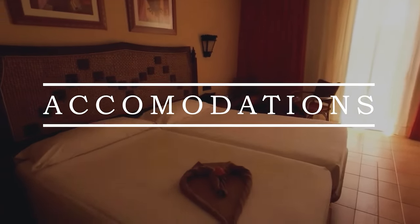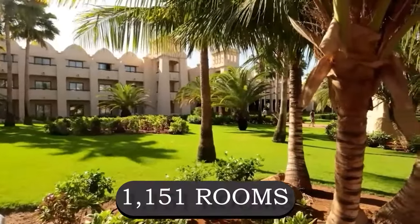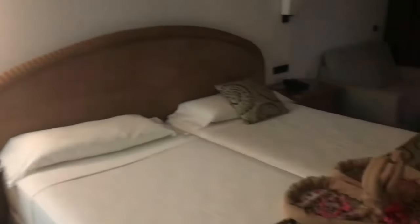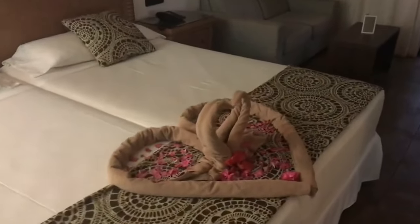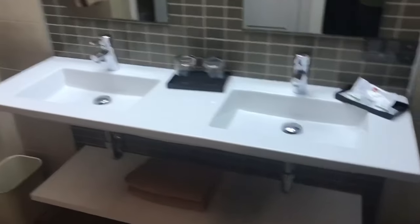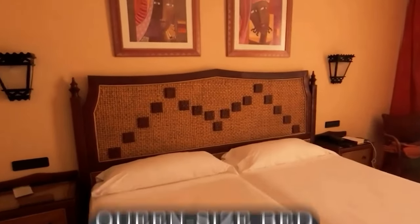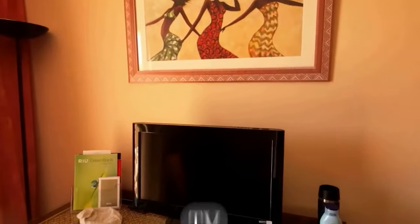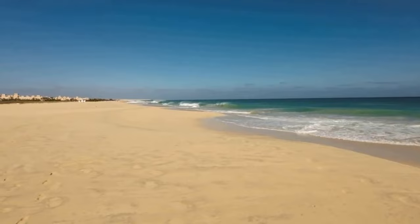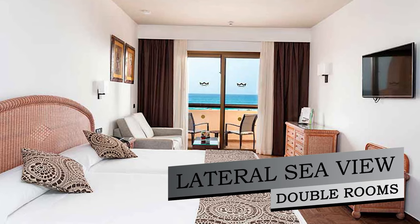The Rio Toreg offers a diverse range of accommodations, totaling 1,151 rooms, ensuring a tailored experience for various preferences and group sizes. The exclusive adults-only double room spanning 26 square meters provides an authentic Cape Verde holiday with options of two twin beds or a queen-size bed, along with amenities like a TV, minibar, air conditioning, and a balcony or terrace. For those seeking a partial sea view, the lateral sea view double rooms offer similar comforts.